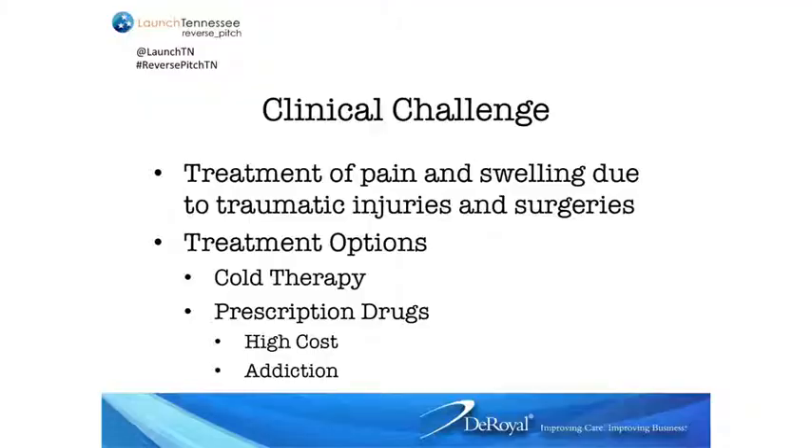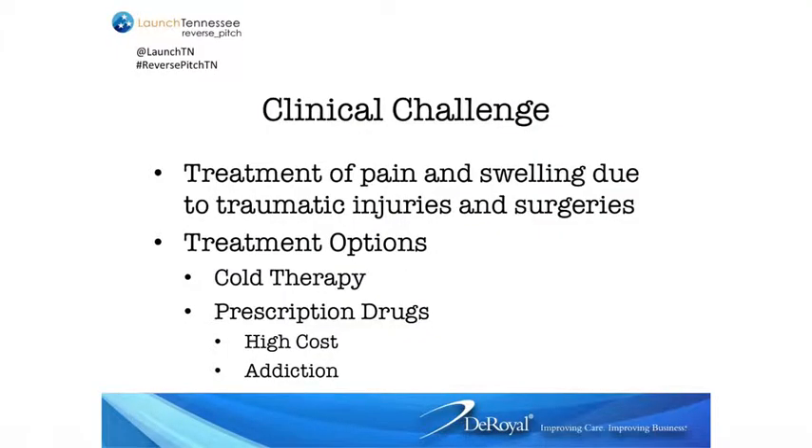We have almost 200 sales reps around the country, and here's our clinical challenge. It's a new generation of cold therapy. Imagine for a moment that you were going in to have a total knee replacement — where they replace cartilage within your knee — and the doctor has a challenge: am I going to give them a simple ice bag that the patient may or may not use, and they get stuck on prescription pain meds? By the way, Tennessee is one of the top five abusers of prescription pain meds in the country, so this is a true problem.